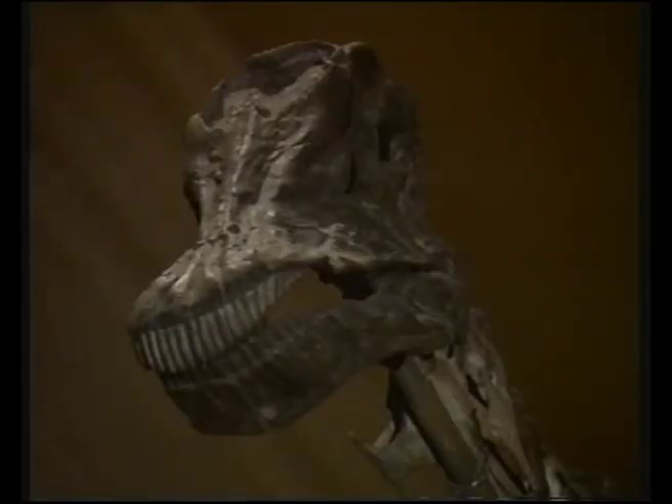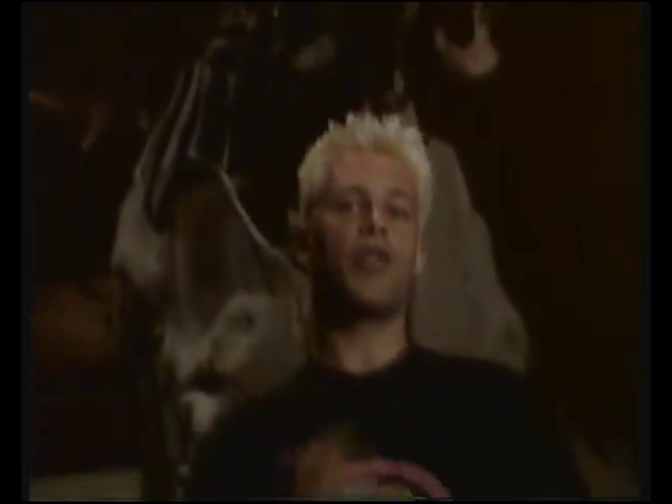Dinosaurs came in all different shapes and sizes. In all, we know of over 400 different species, and they were all reptiles, like snakes and lizards. They were generally pretty big animals - the average dinosaur would be a lot bigger than me. And some, like this Diplodocus, were absolutely massive.